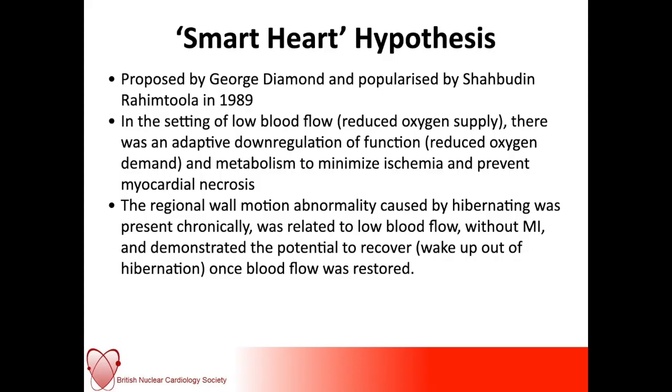Back in the 1980s, this idea that the heart could protect itself — the 'smart heart hypothesis' — was first discussed. In the context of low blood flow or reduced oxygen supply, there was an adaptive downregulation of function. This was a homeostatic attempt to counter the reduced perfusion, and it could even prevent ischemia and certainly prevent painful ischemia, which may explain why patients didn't present with chest pain but instead with heart failure symptoms.